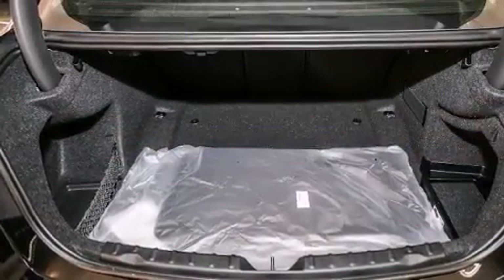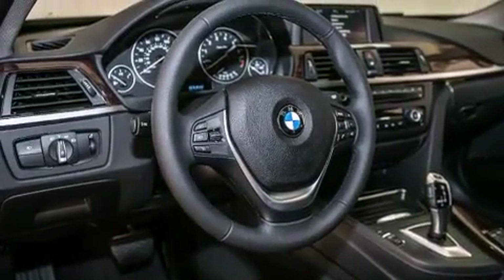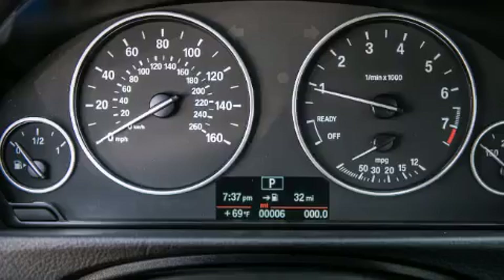All of the following features are included: a power moonroof, dual power seats, cruise control, a CD player, a leather-wrapped steering wheel, and BMW individual composition.